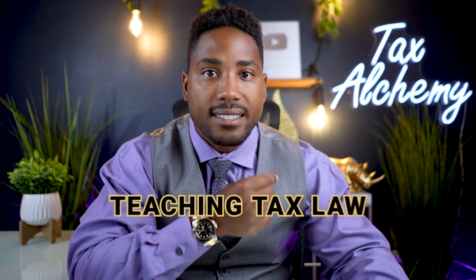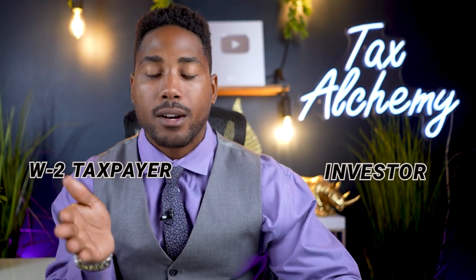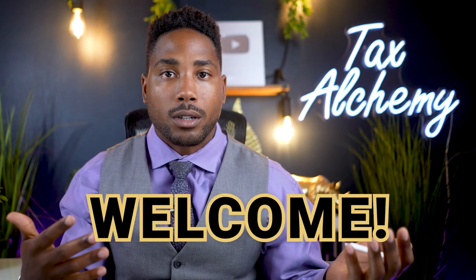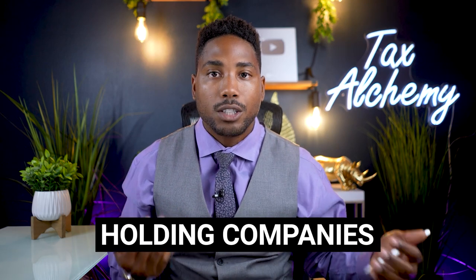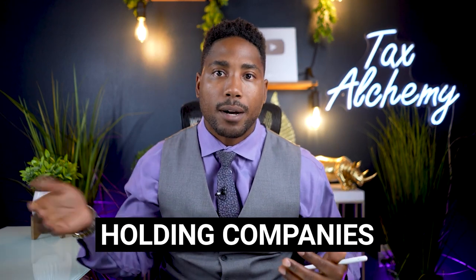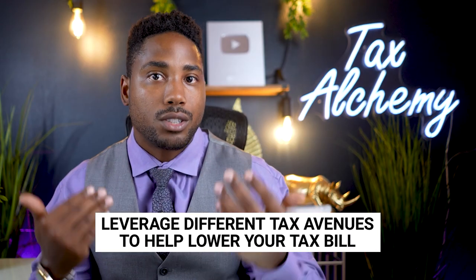Welcome back to Taxes Made Simple, where we teach you every single week new and exciting tax laws that you can use inside of your business or organization, whether you're an investor, a W-2 taxpayer, or someone who's just getting into the tax realm. In this video, we're going to be discussing holding companies. Holding companies are different than your operational company because they have different responsibilities. One of the ways in which you can avoid taxes legally is by setting up another business that has different responsibilities from your existing business.